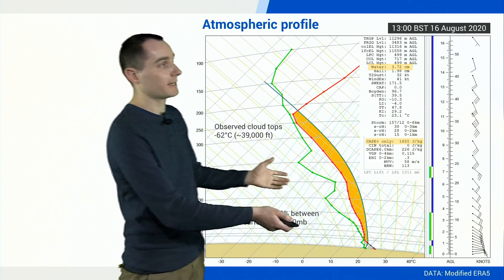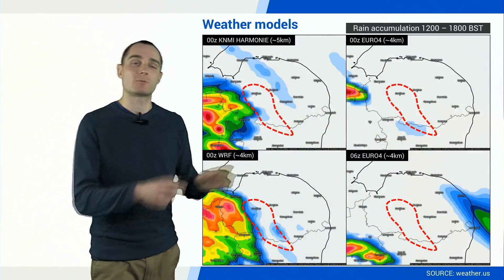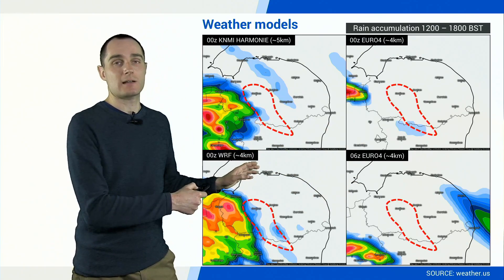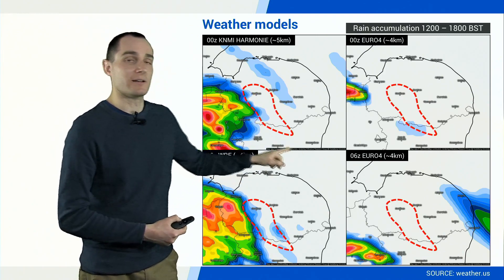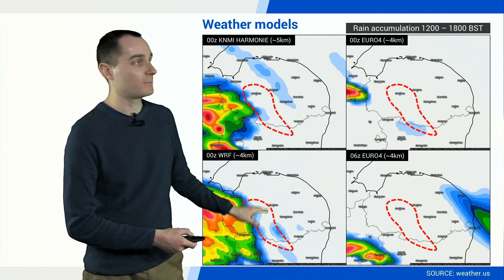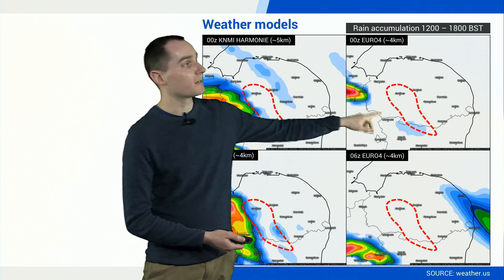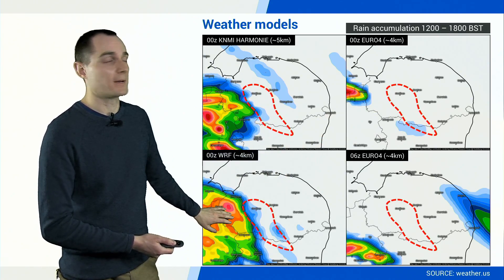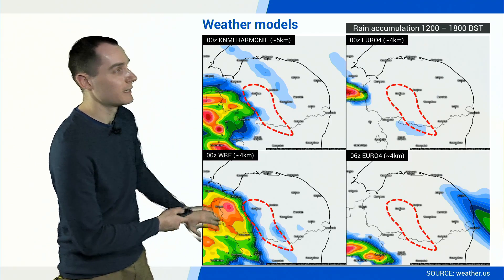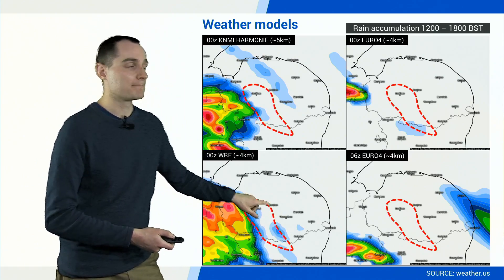We know what's going on higher up in the atmosphere and that the profiles are quite unstable. What we need to find out is exactly where these thunderstorms are going to develop, so we look at computer modelling. Here we have four different computer models all run the morning of this particular day. The red dashed line marks the main area of extreme rainfall. Clearly, none of these models simulated thunderstorms in this area. The Dutch Met Service, the UK Met Office model, and a WRF model all showed a strong signal for Cambridge, West Norfolk, and West Suffolk — but none quite captured how far east these storms actually developed.